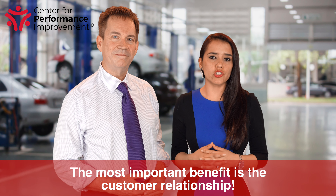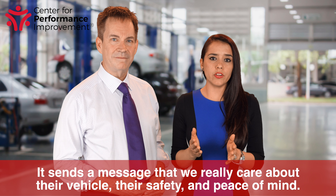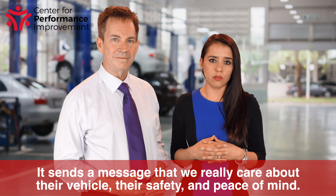Here are the reasons I tell my service team that the multipoint is valuable and necessary. The most important benefit is the customer relationship. They know it's something to expect every time they come to your service drive. It sends a message that we really care about their vehicle, their safety, and peace of mind.